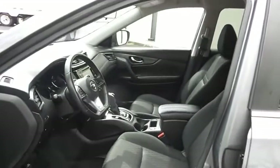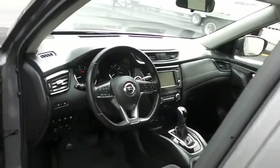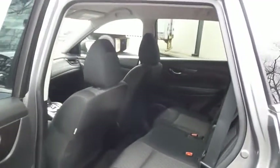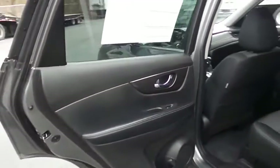The charcoal black cloth seats are in excellent condition. With only 26,000 miles, this Rogue's interior is like new. This all-wheel drive SUV comfortably seats five with plenty of rear passenger space.